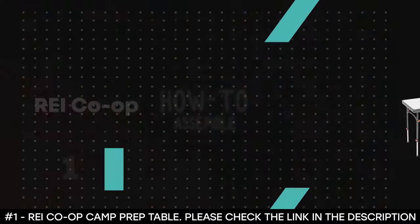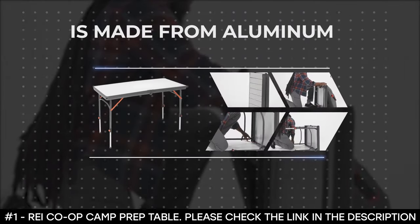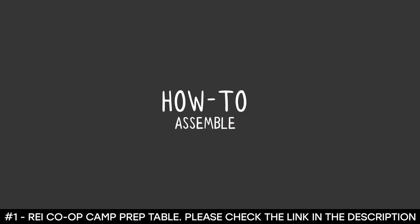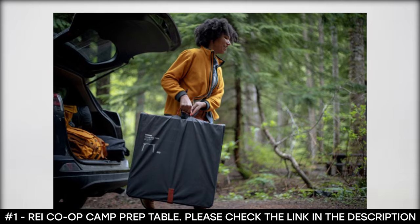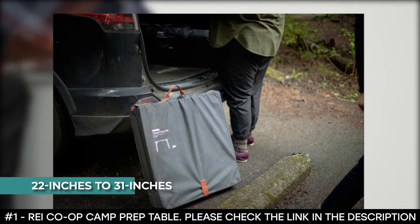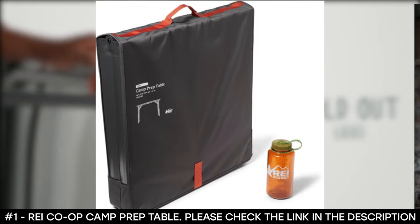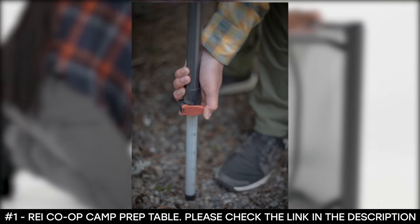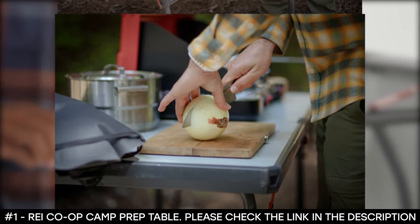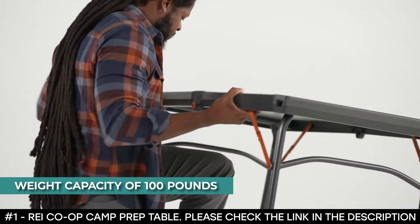Number 1: REI Co-op Camp Prep Table. The REI Co-op Camp Prep Table was designed to provide extra prep space. Its tabletop material is made from aluminum while the frames are made from steel. It features a powder-coated aluminum slat top that is durable, lightweight, heat resistant, and easy to clean. This lightweight camping table has steel legs that independently adjust from 22 inches to 31 inches, and it uses lever locks similar to those on trekking poles. It boasts corner holes at the edge of the table that allow you to hang storage such as a trash bag loop or a dish towel hanger. The table folds in half for compact storage, has a carry handle, and has a weight capacity of 100 pounds.